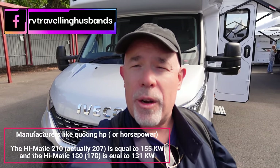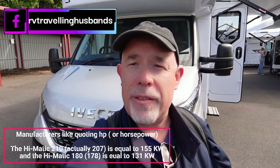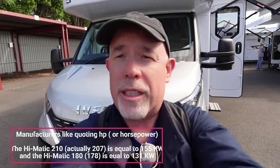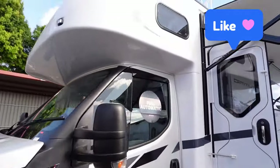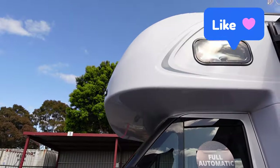So here we are at the Jayco 25 5B. Now this is an Iveco 50, but this is the 210 model — 210 horsepower versus the 180 in the previous one. It's also fully automatic. This one has the sleeping Luton, and as you can see it does get the windows up the top there.